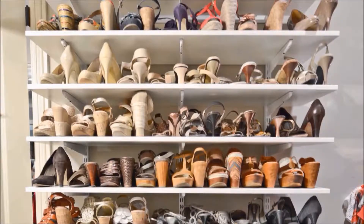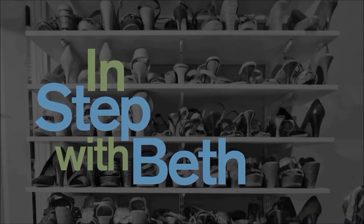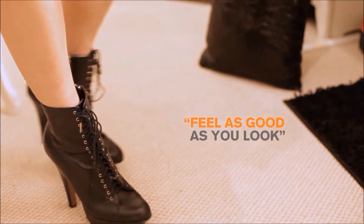Being a woman, we like our shoes. We all have a closet full of shoes. You buy the shoe, it feels okay in the store, it's cute. You take it home, you wear it for a day, maybe two, and you realize it kills your feet.